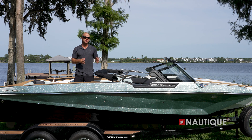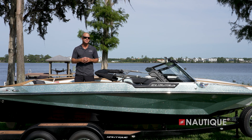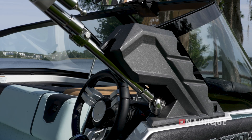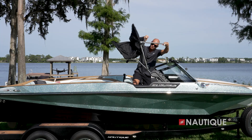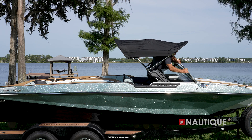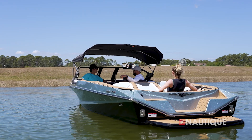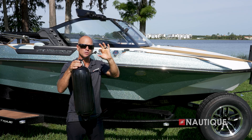Interested in getting some shade? We have our optional bimini shown here in its booted position — this is how you tow it down the road. When you're ready for shade, just take off the boot, engage the legs into the windshield end cap, unfold it, and engage the front support arms. Now you have maximum sun protection and still plenty of head clearance.